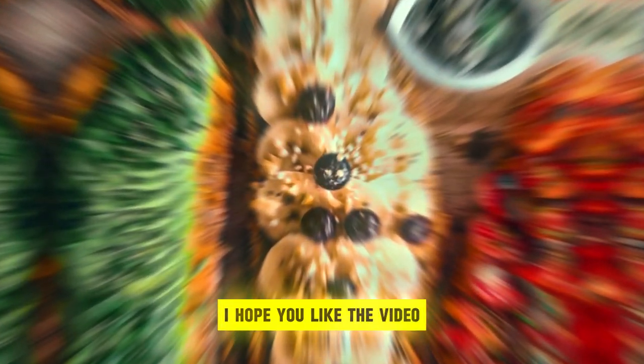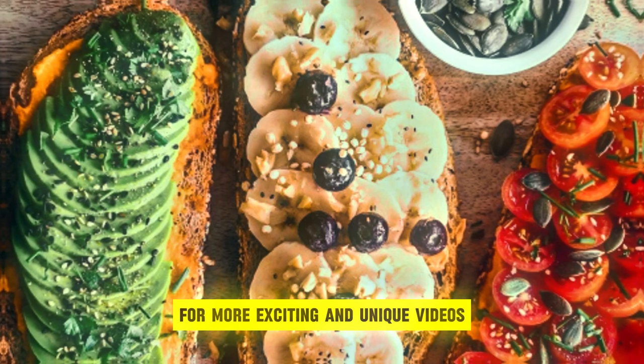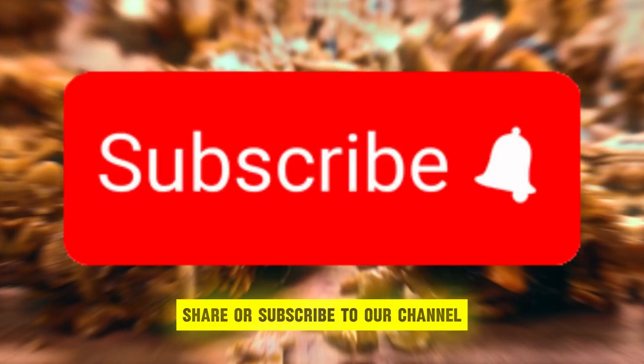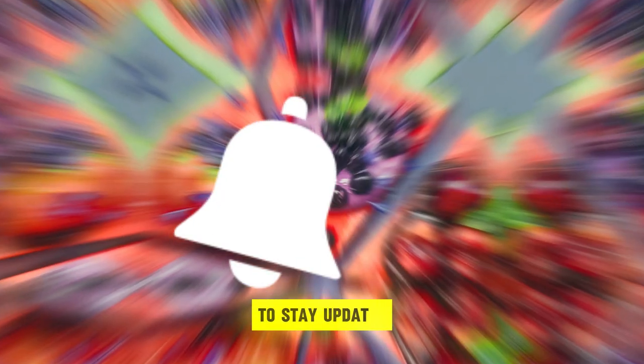I hope you liked the video. For more exciting and unique videos, please make sure to like, share, or subscribe to our channel. Smash the bell icon to stay updated.